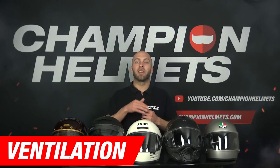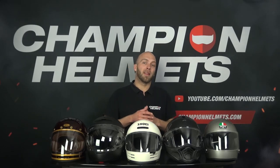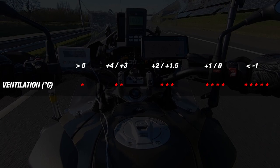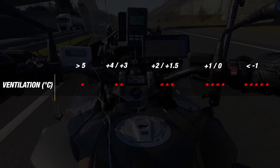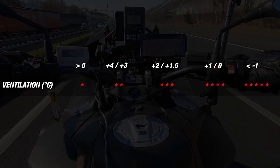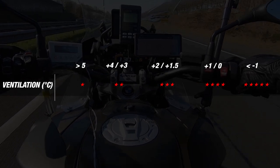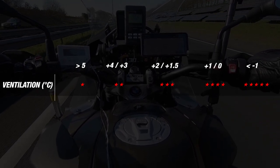For the ventilation section, we compare the temperature inside the helmet to the outside temperature. A helmet that ventilates well efficiently dissipates heat and has no difference with the outside temperature. We use bandwidths to determine our scores — if the temperature inside the helmet does not differ from the outside, we are talking about a helmet with excellent ventilation. The better the helmet ventilates, the more stars it earns.